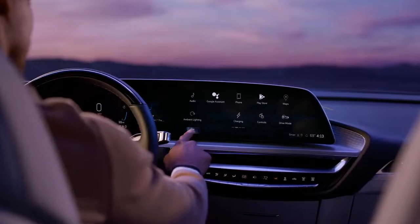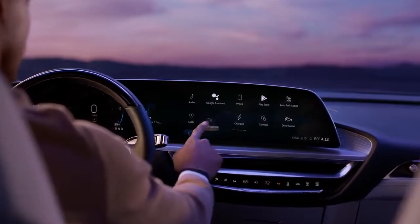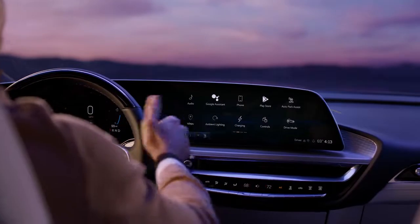Simply touch, hold and drag to move applications. You can place up to six of your favorites in the application tray for quicker access.